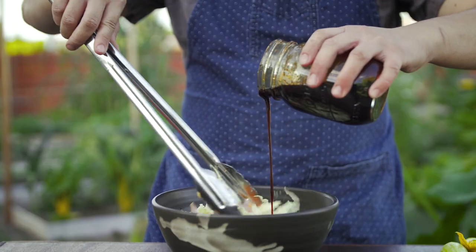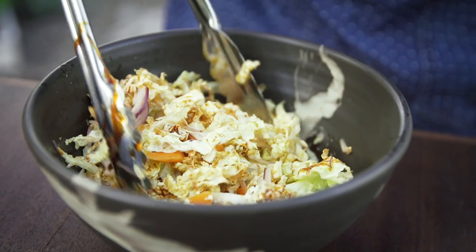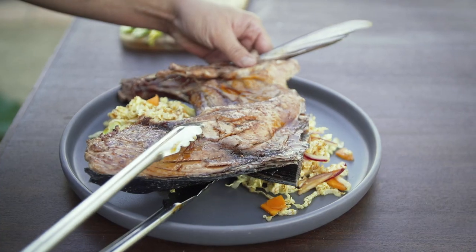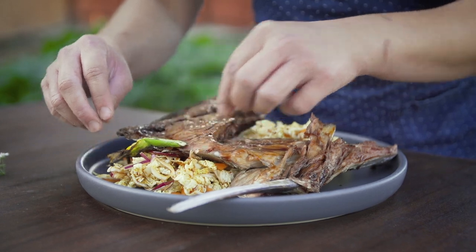Fish collars should be served simply in my opinion, seasoned with a little bit of salt on the grill. I glazed it with a Vietnamese caramel and paired with grilled vegetables and a nice crisp salad — it's a fantastic meal.